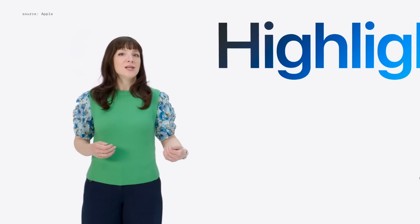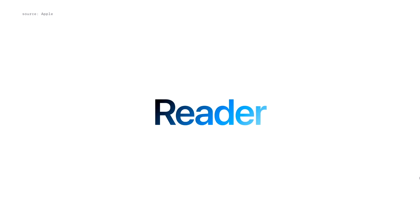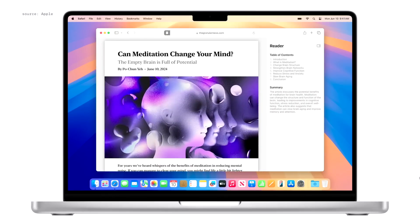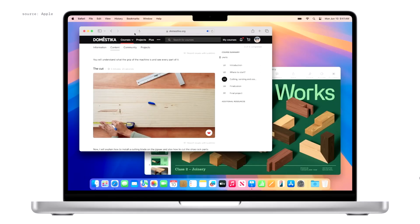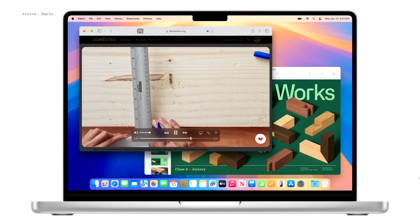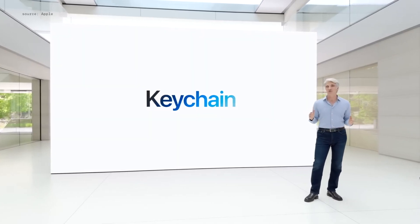Safari now offers Highlights, a feature that surfaces key information about web pages you visit. Get a quick summary of an article, see the location of a restaurant or hotel, or listen to an artist's track right from an article. The redesigned Reader experience offers a distraction-free reading mode complete with a summary and table of contents for longer articles.